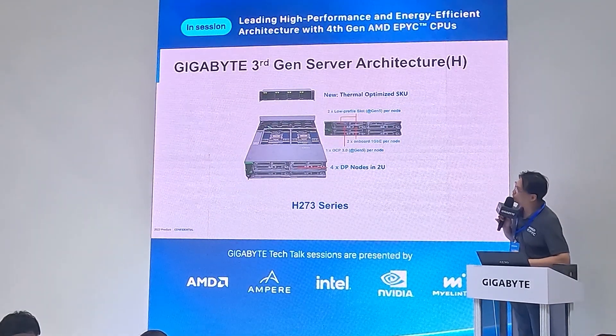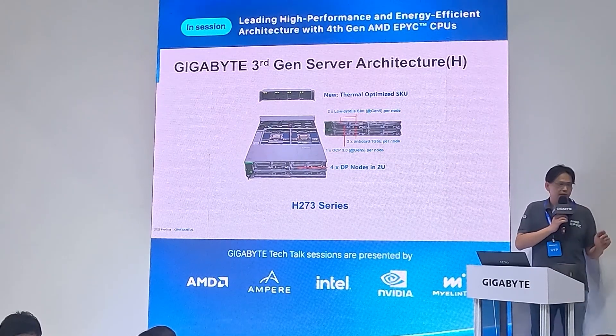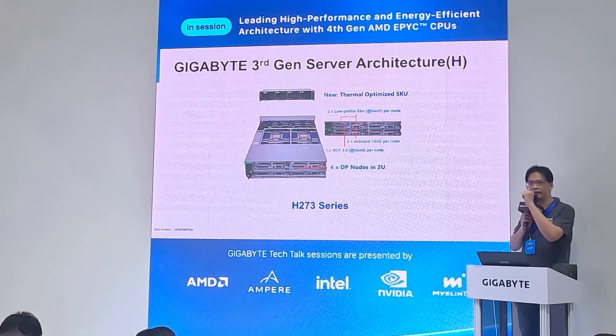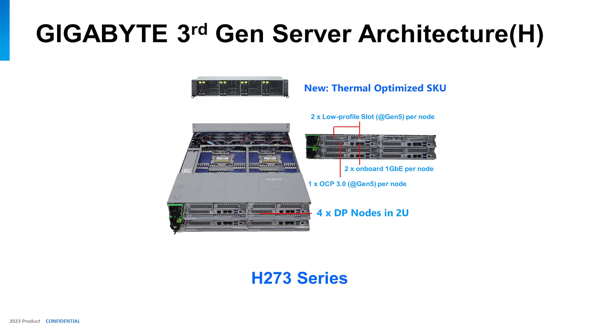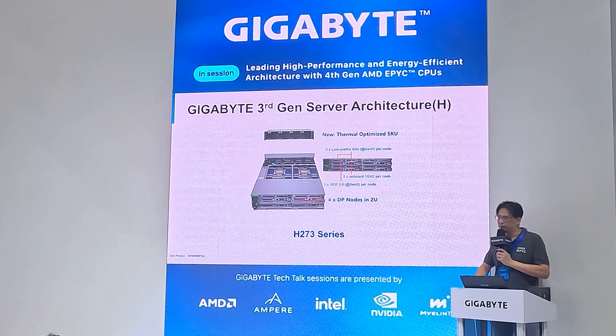I also want to introduce Gigabyte servers — Gigabyte has a range of AMD-designed servers. They have high-density servers, general-purpose servers, recommended servers, HCI servers, and more. This particular server provides the highest density on AMD 4th gen EPYC Genoa — a 2P system with 24 DIMMs — so with just four servers you can get the best and highest density performance.